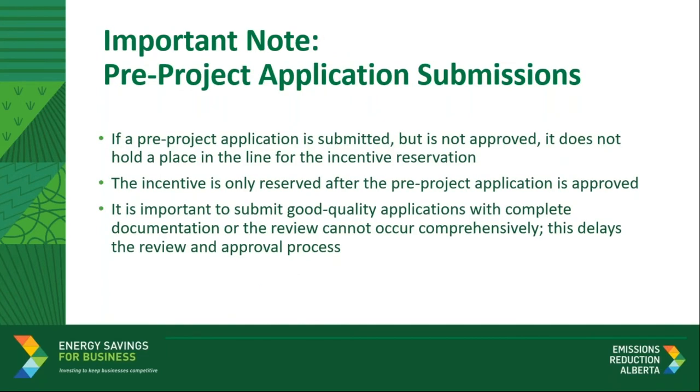Before we get into the details of today's webinar, we wanted to share a quick note about the application process. We are seeing incomplete applications submitted in order to secure a funding reservation. Submitting an incomplete application does not secure funding. If a pre-project application is submitted but is not approved, it does not hold a place in line for the incentive reservation. The incentive is only reserved after the pre-project application is approved. It is important to submit good quality applications with complete documentation or the review cannot occur in a timely manner. If the application is incomplete or is missing information, it delays the review and approval process and will be returned to you to require more information. With that said, I will now pass it off to Patrick and Surya to take you through how to apply for these categories of incentives.